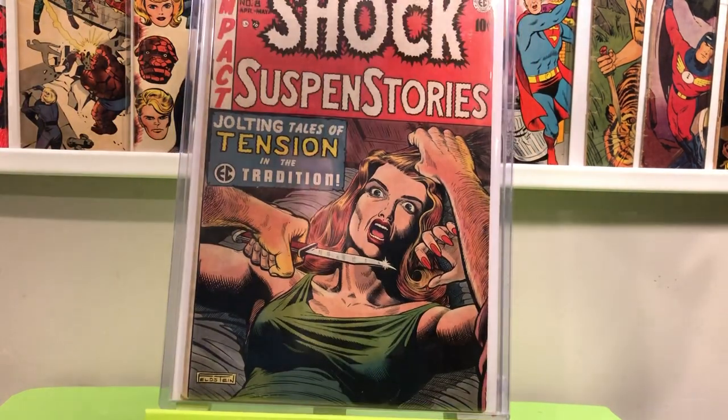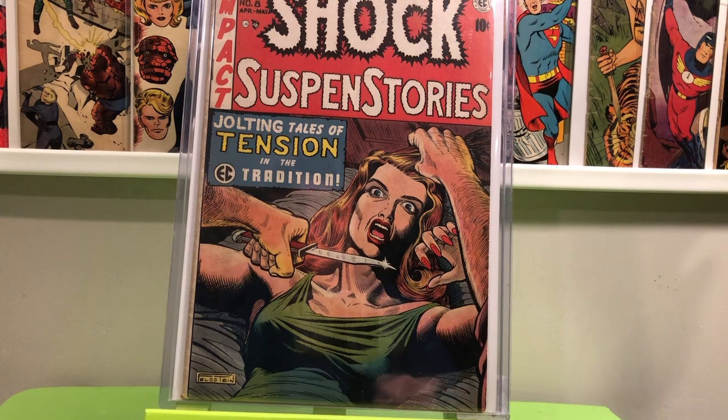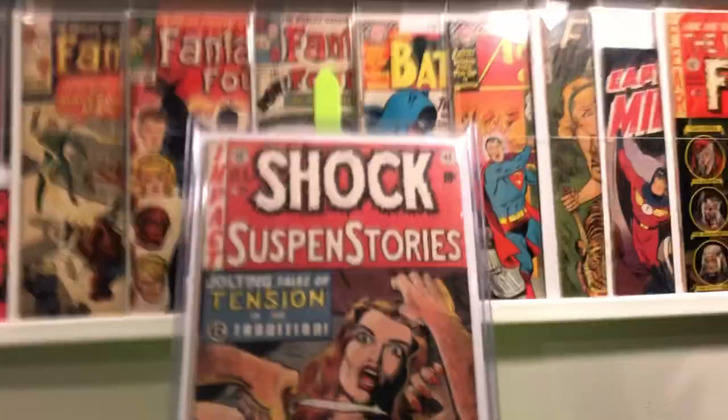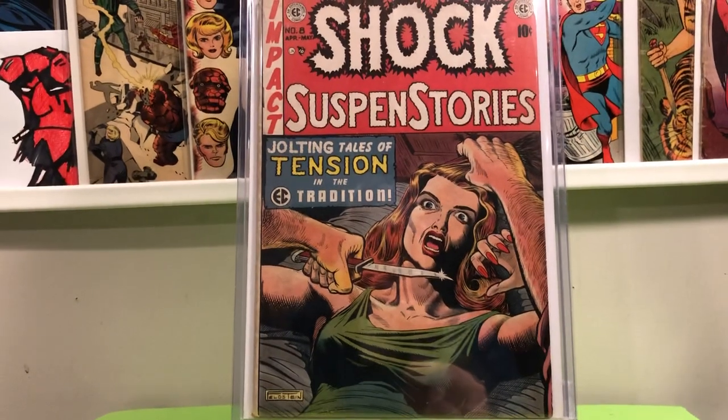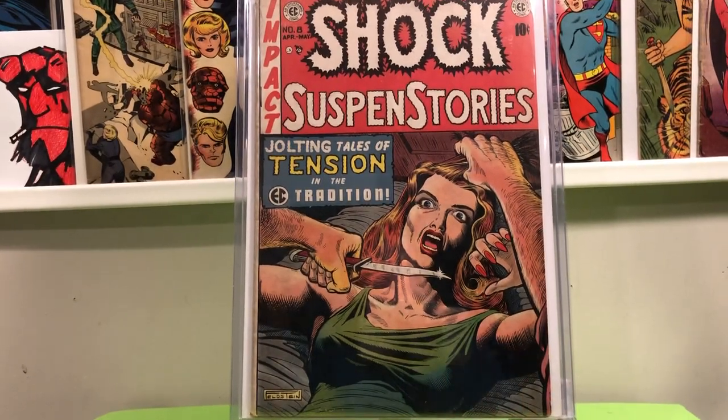And then the last book of the haul — one of my absolute most favorite books in my collection, top ten for sure. Shock Suspense Stories number 8. I got this from Main Street Comics in Milltown for $175. I was able to pay it off in two installments. Very happy to get that.